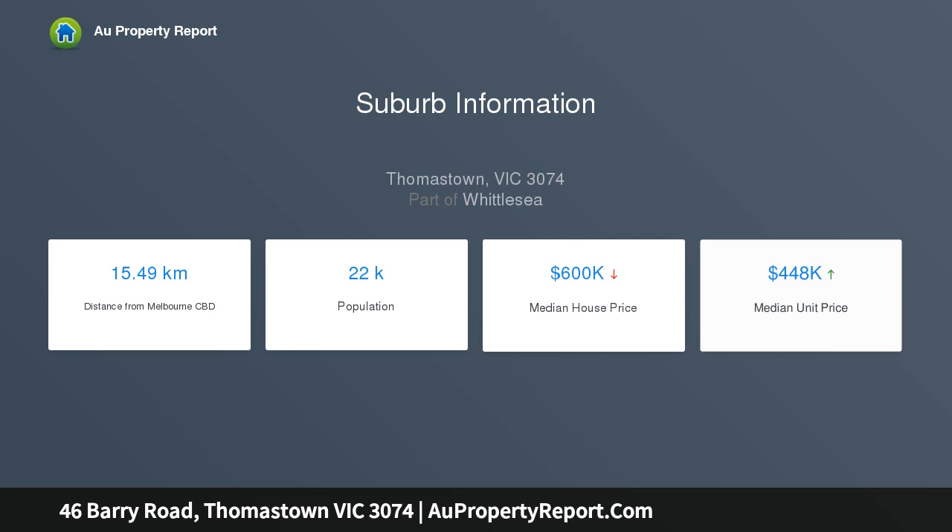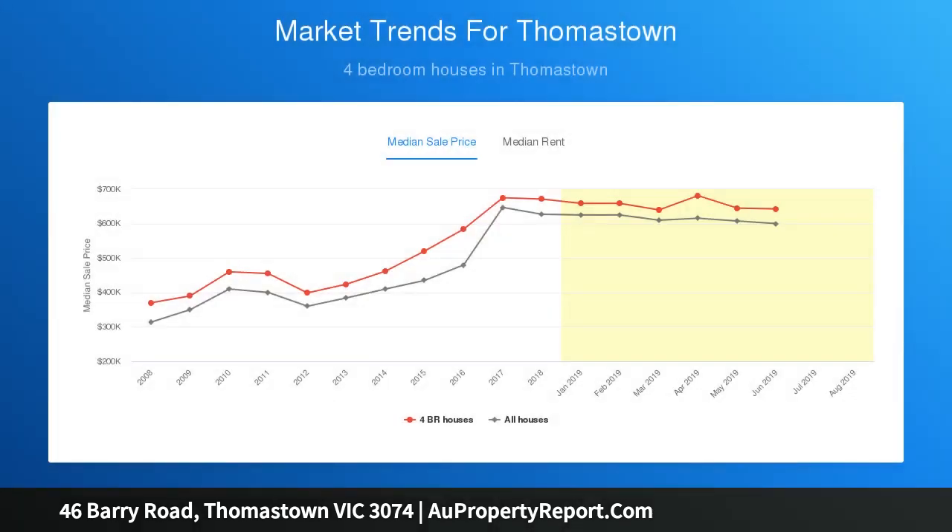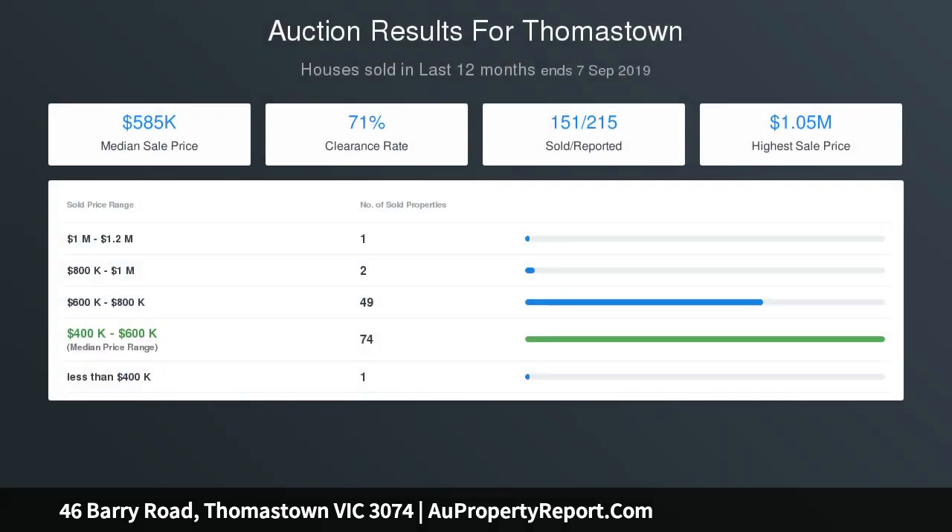The ground floor features a formal lounge and formal dining room, timber kitchen with dishwasher, loads of bench and cupboard space, a large adjoining family meals area, spare bedroom, central bathroom, and laundry.